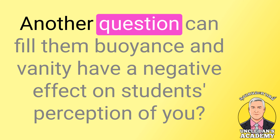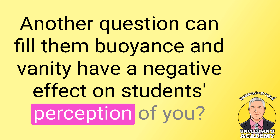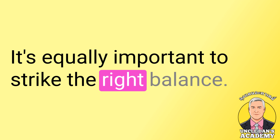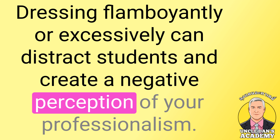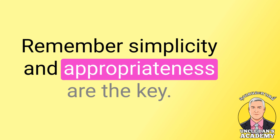Let's explore another question: can flamboyance and vanity have a negative effect on students' perception of you? The answer is yes. While it's essential to dress professionally, it's equally important to strike the right balance. Dressing flamboyantly or excessively can distract students and create a negative perception of your professionalism. Remember, simplicity and appropriateness are the key.